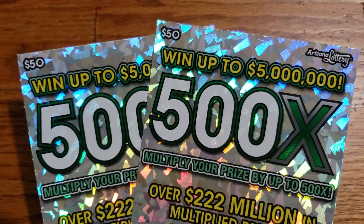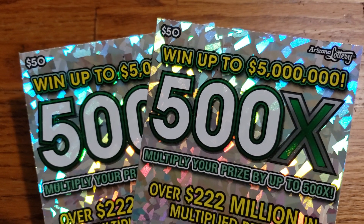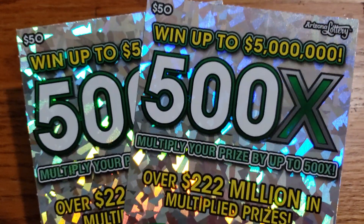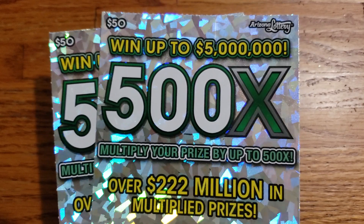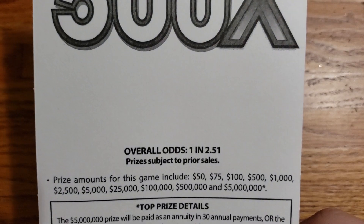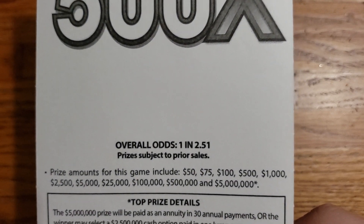How we doing everyone? We're back again. Got another two tickets here — two of the $50 500x tickets from the Arizona Lottery. We have tickets number two and three this time. Overall odds are going to be one in 2.51 and the prizes range from $50 up to that $5 million top prize.